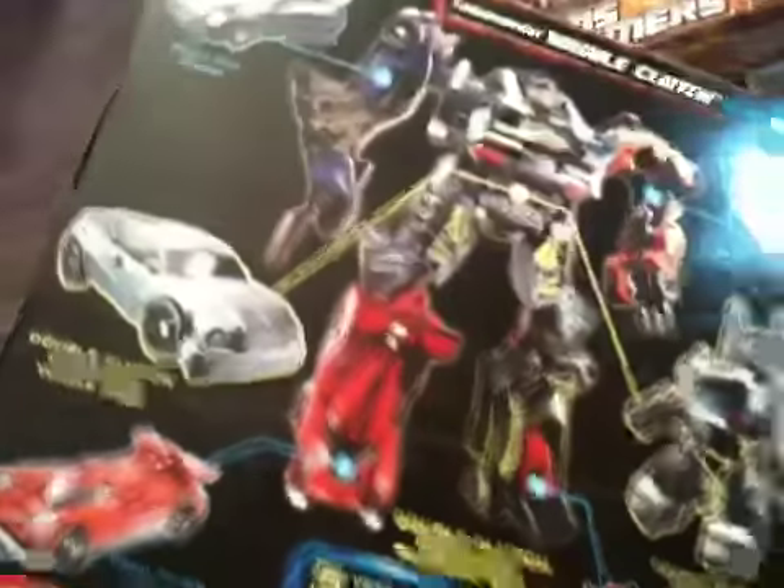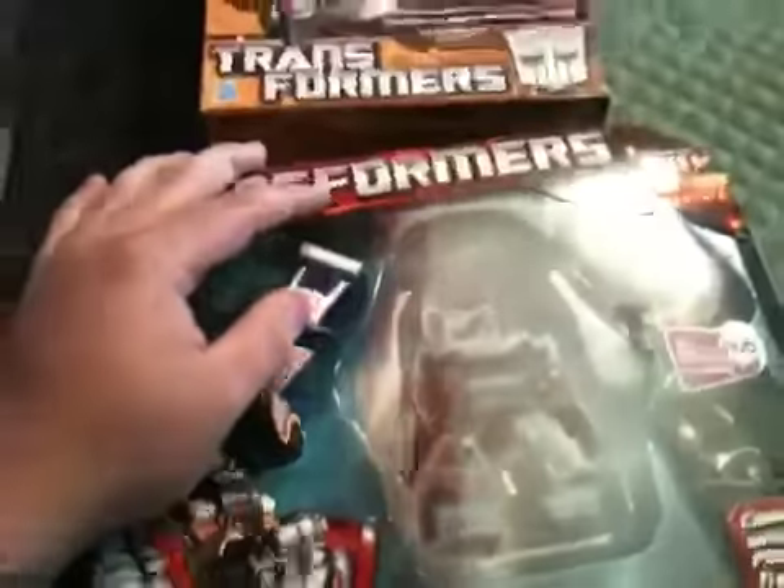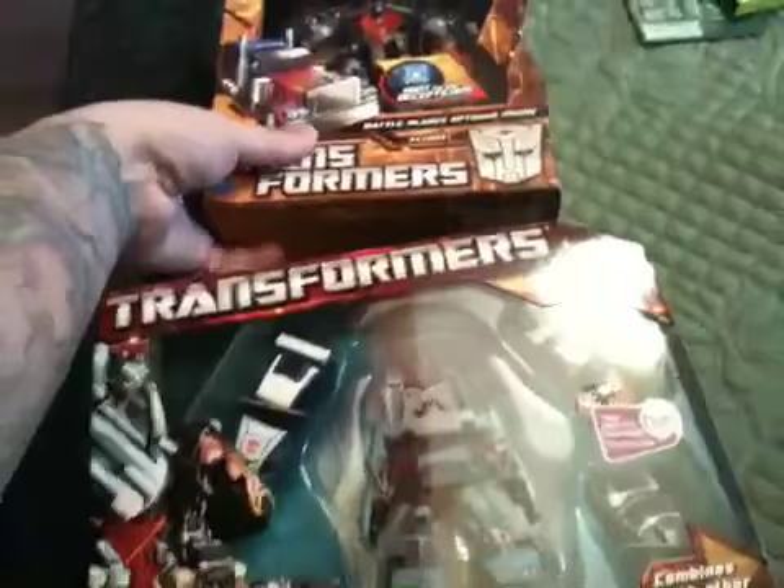I didn't even think this stuff was out yet. I had it pre-ordered from Big Bad Toy Store and had no clue when that was going to ship. So obviously I bought the stuff, went home, and canceled my pre-orders. They're out there — I'm in Massachusetts, so these are starting to hit the shelves.